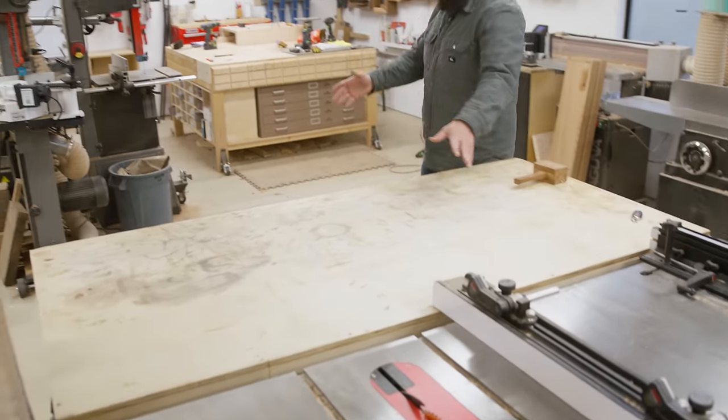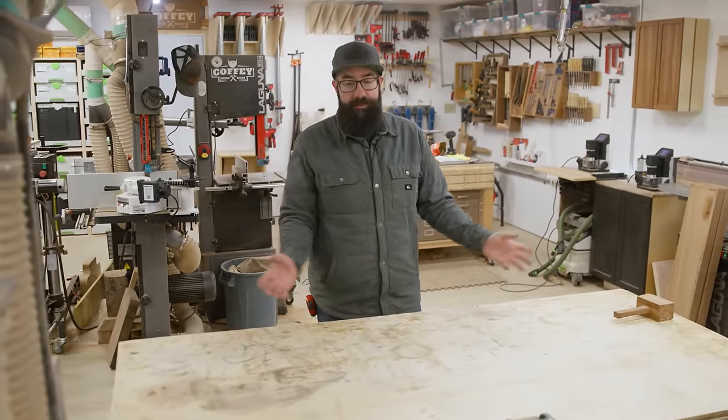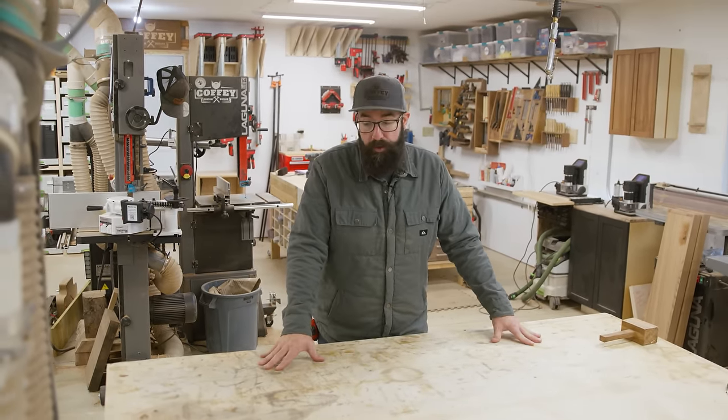Coming off the table saw is this outfeed table. We use this as an assembly table as well — it's covered in glue, it's never clean. I tried to clean the place up for this video and make it look a little bit more presentable, but you can rest assured that this will be filthy by tomorrow.